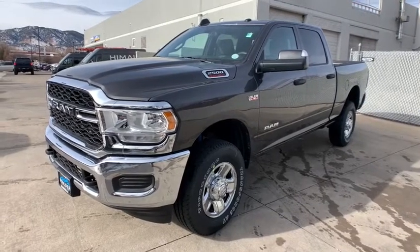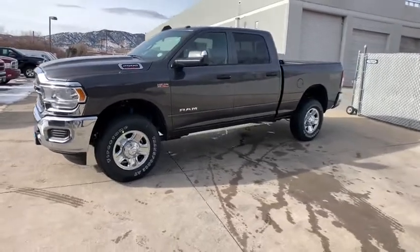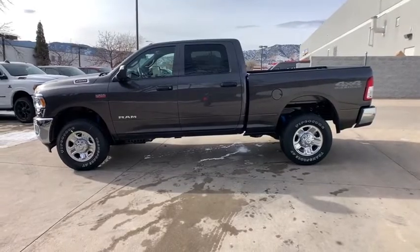Looking for the right vehicle? Check out the 2021 Ram 2500. Ram 2500 is the 2010 Truck of the Year winner. It's the hardest working truck in the tow business.